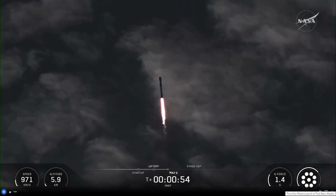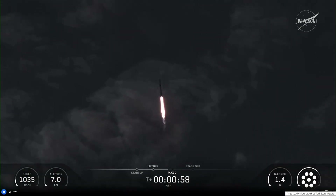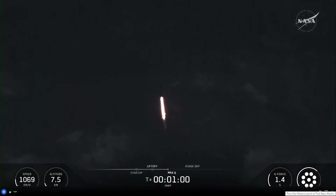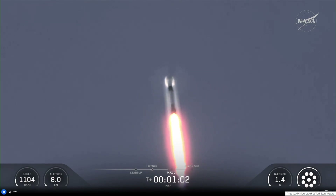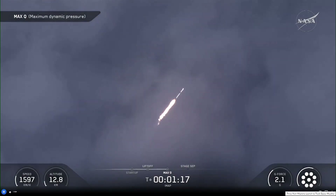So coming up is max-q, which is the maximum aerodynamic pressure — the largest structural load the vehicle will experience. So slowing it down helps to reduce some of the load it experiences. Falcon 9 is supersonic. And that will help us recover and reuse the first stage. Following max-q, we'll be able to throttle those engines back up as atmospheric density drops. Max-q.